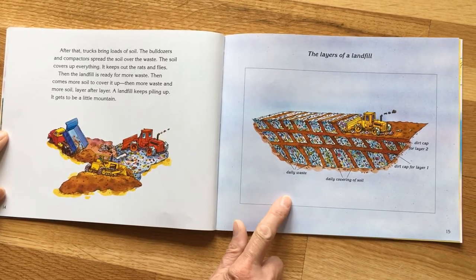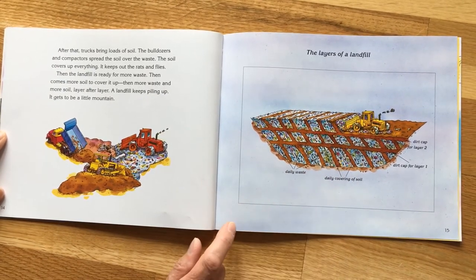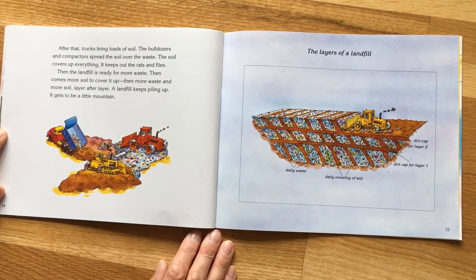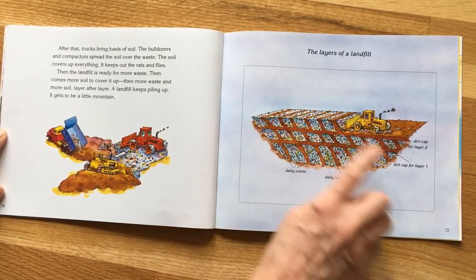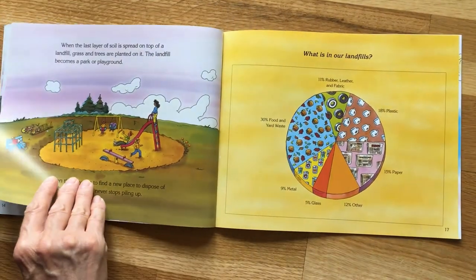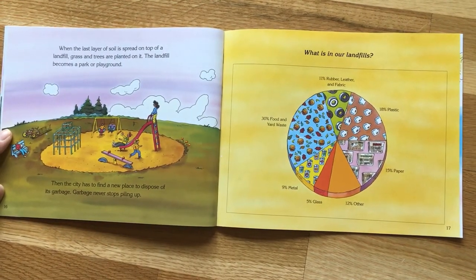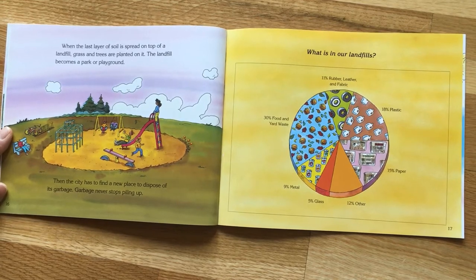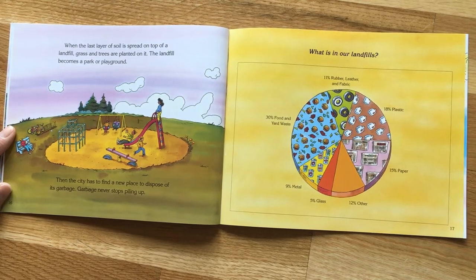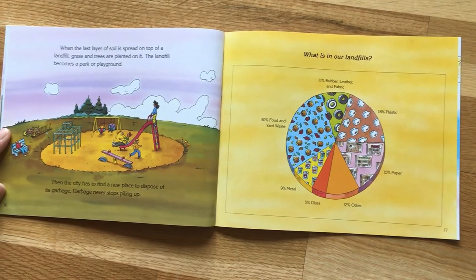Here you can see the layers of the landfill — daily waste, a daily covering of soil, and then a dirt cap over each layer. You keep piling it up until you can't get it any higher. When the last layer of soil is spread on top, grass and trees are planted on it and the landfill could become a park or a playground. Then the city has to find a new place to take its garbage — garbage just never stops piling up.